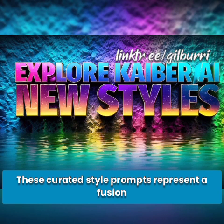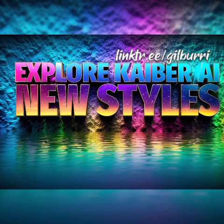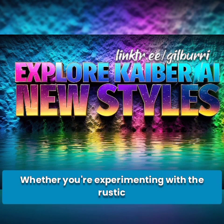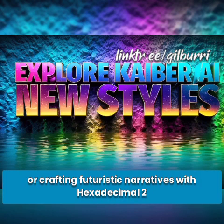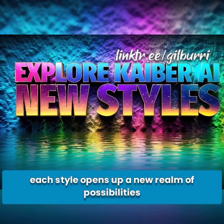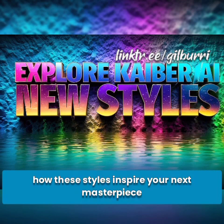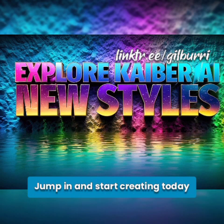These curated style prompts represent a fusion of art, technology, and creativity, inviting you to explore, create, and redefine the limits of what you can achieve with Kyber. Whether you're experimenting with the rustic charm of time-worn visuals or crafting futuristic narratives with Hexadecimal 2, each style opens up a new realm of possibilities. We can't wait to see how these styles inspire your next masterpiece. Jump in and start creating today — your next great project awaits.